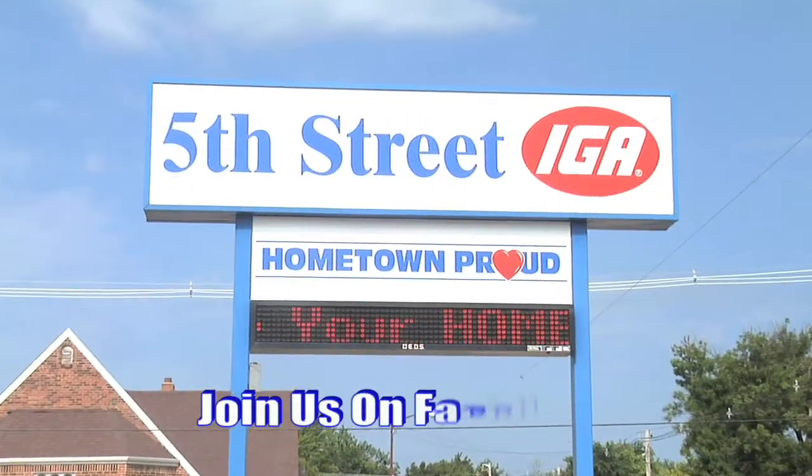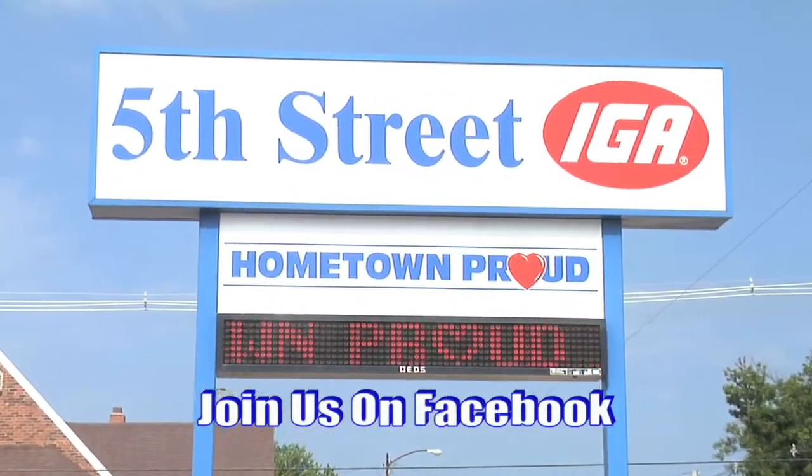What's not to find? We've got it all at 5th Street IGA. Come join us on Facebook too — 5th Street IGA, Minden.